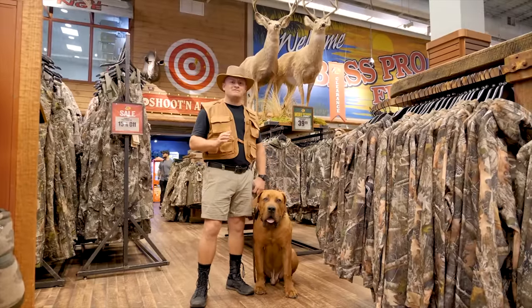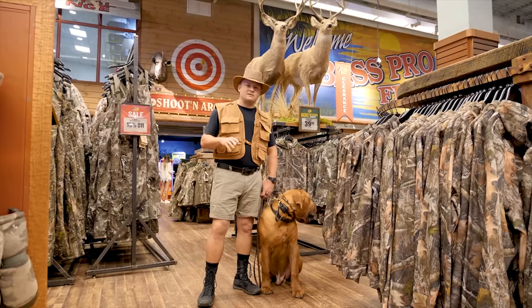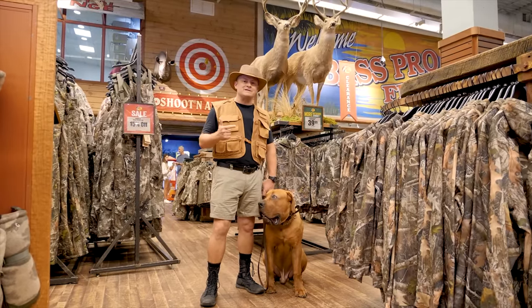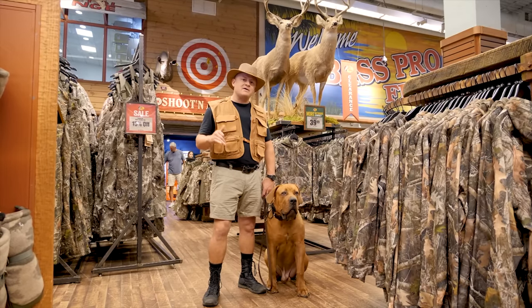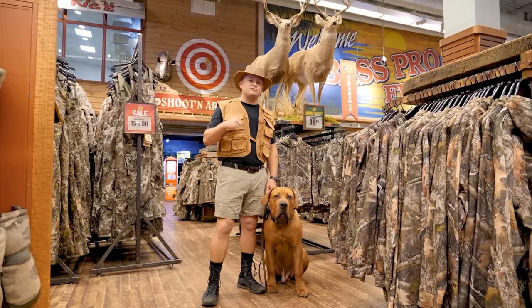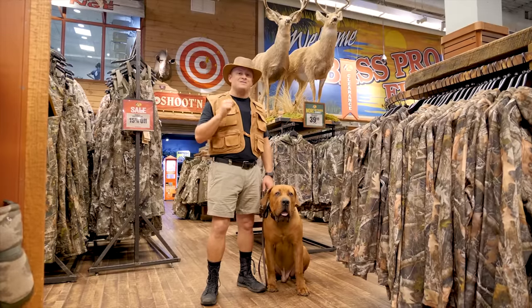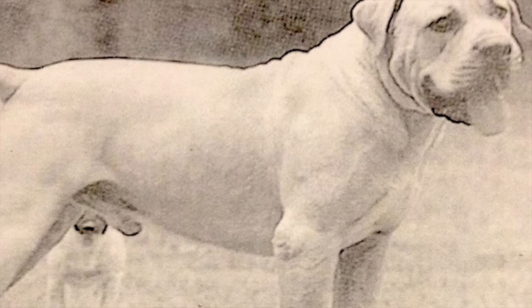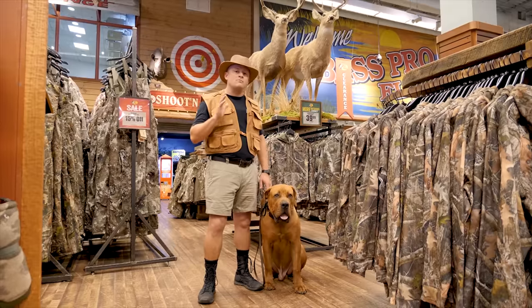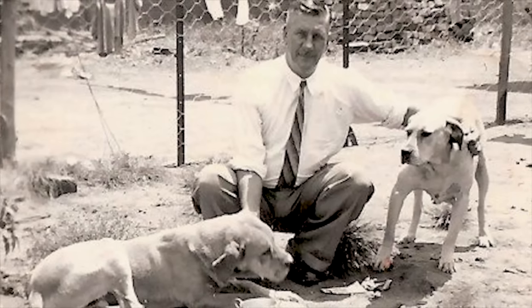Let's talk about the history of the Boerboel. In the 1600s, Dutch and German settlers came to South Africa to establish farmland. They quickly realized it was nothing like Holland or Germany — lions, hyenas, jackals, and other wildlife were decimating their farmland and livestock. They turned to breeding dogs capable of guarding the homestead, cross-breeding the dogs they brought from Europe with English Mastiff types like the Old English Mastiff and Old English Bulldog to get that size. After many generations, the Boerboel came to be — one of the most impressive guardian breeds around the entire globe.